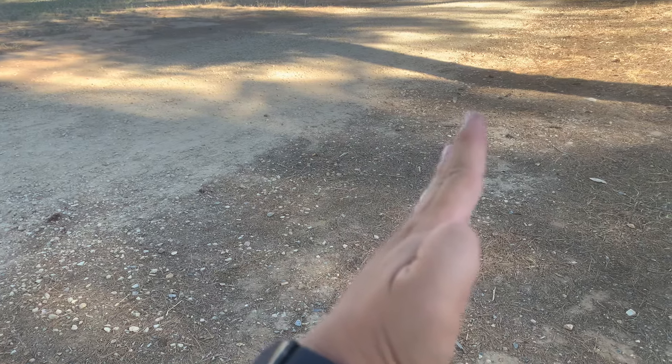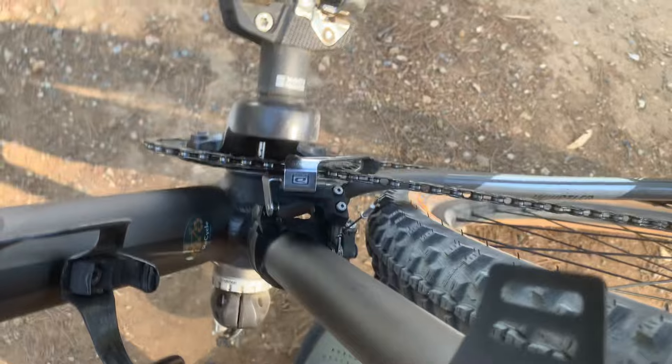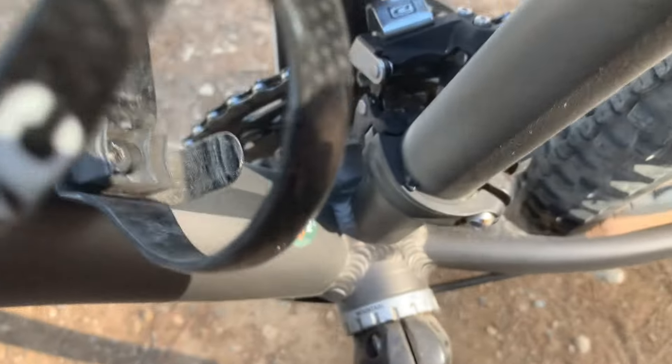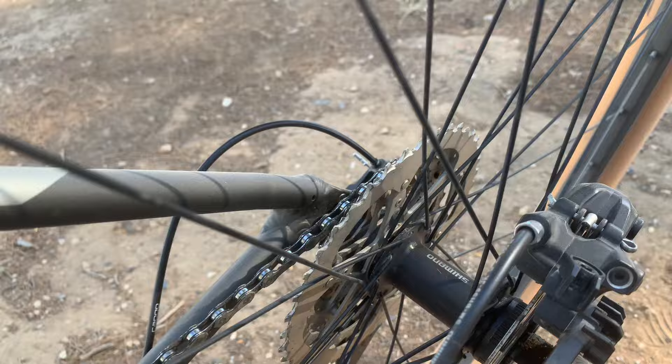Your chain just wears out and it's not as durable as a 2x system. 2x is one of the best things because you eliminate that chain line issue — if you're in the smallest sprocket at the back, you'll be at the smallest at the front, so your gearing is always going to be right for your chain line.